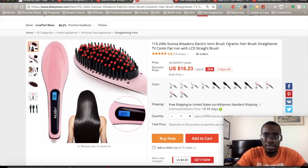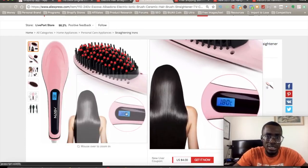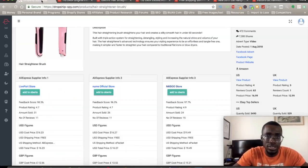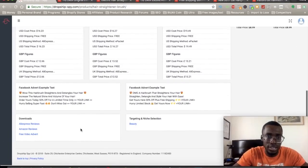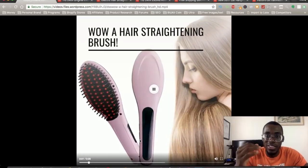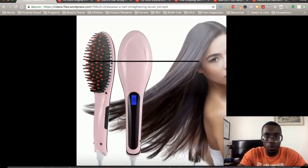Let's check the suppliers — this one has about 30 orders, and a few others have 23 and 36 orders. It looks like this product was just launched, but it's definitely worth testing. It's a Ceramatic LCD hairbrush straightener — I've never seen anything like that. You can get reviews from AliExpress or Amazon, it tells you what niche to target, gives you free adverts, and the best part is the video is already created for you.